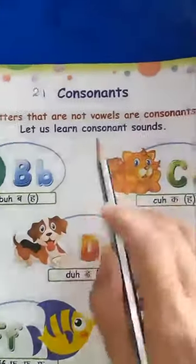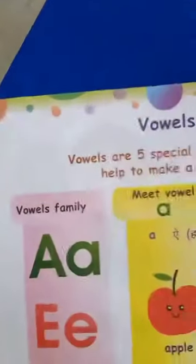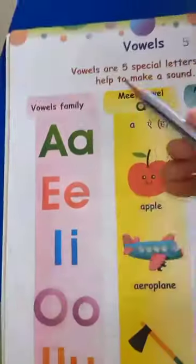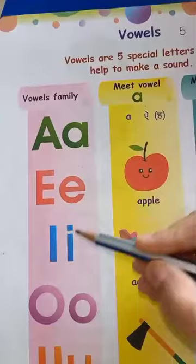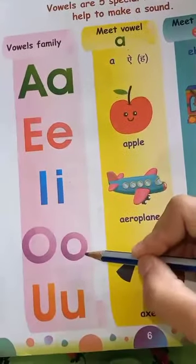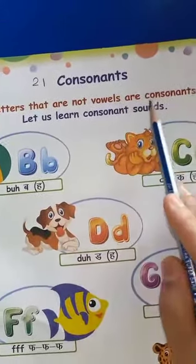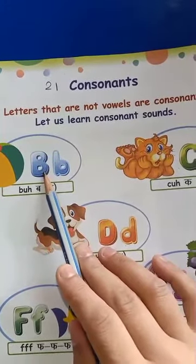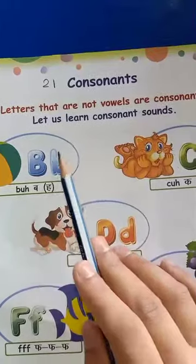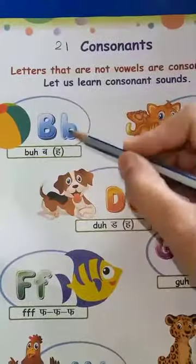So, today we will do consonants. We have 21 consonants and 5 vowels. The 5 vowels are A, E, I, O, U. Letters that are not vowels are consonants. Okay, so let's start.